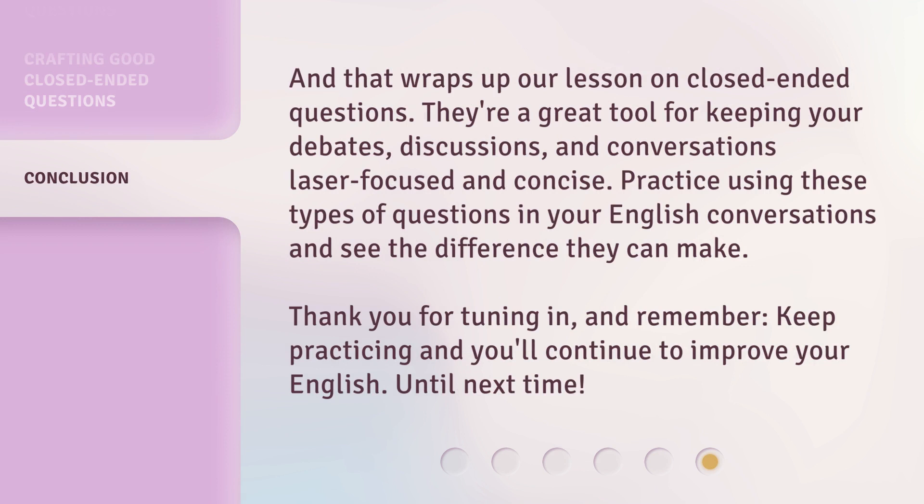And that wraps up our lesson on closed-ended questions. They're a great tool for keeping your debates, discussions, and conversations laser-focused and concise. Practice using these types of questions in your English conversations and see the difference they can make. Thank you for tuning in, and remember, keep practicing and you'll continue to improve your English. Until next time.